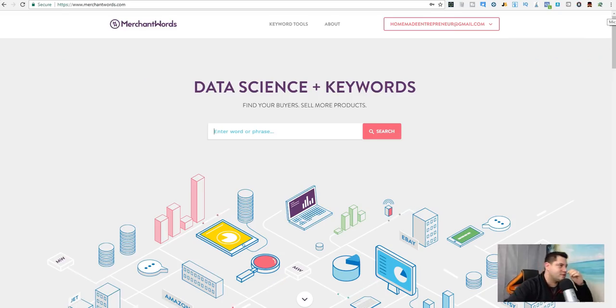Today I'm gonna show you another technique I use to find very profitable private label products, so let's jump in. The tool I'm gonna be using today is called Merchant Words — you've probably heard of it. The second tool I use is Jungle Scout, the Chrome extension right up here.